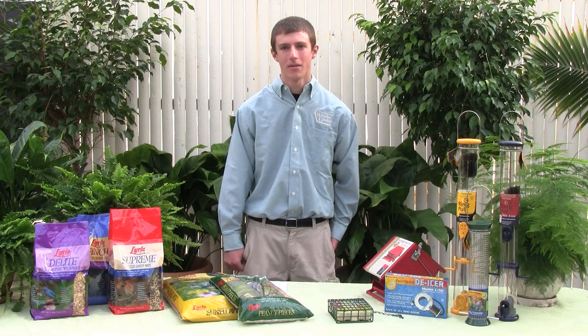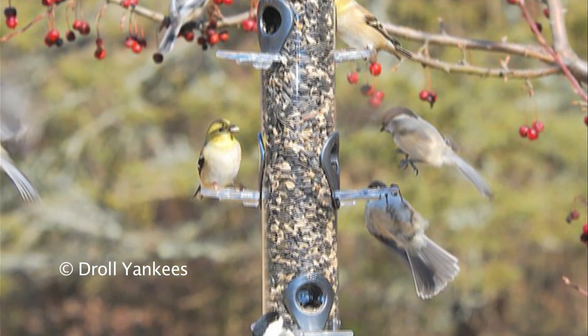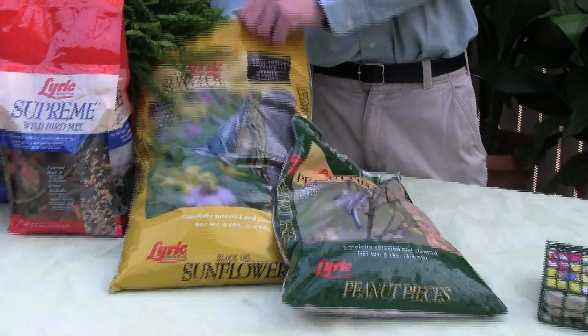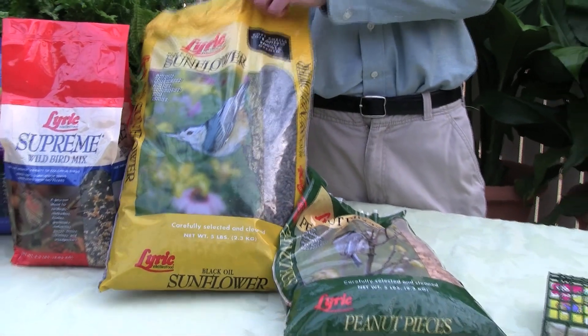The biggest thing to keep in mind when bird feeding is what food you will use. What you choose to offer your birds will decide the variety of birds that will visit your feeders. The most generic bird feed is the black oiled sunflower seeds, which will attract all seed-eating birds like the jays, cardinals, and woodpeckers.